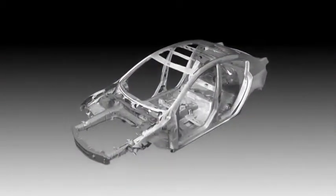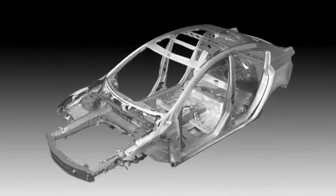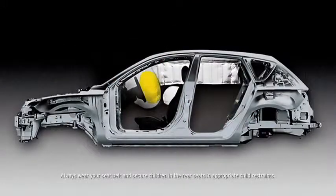Stronger, safer, yet lighter — every Mazda 3 utilizes Mazda's Triple H construction system that helps to reinforce the floor, sides, and roof to secure the driver and passenger compartments. Advanced dual front airbags are also standard, as are dual front-side impact air curtains with coverage for passengers in the front and back.